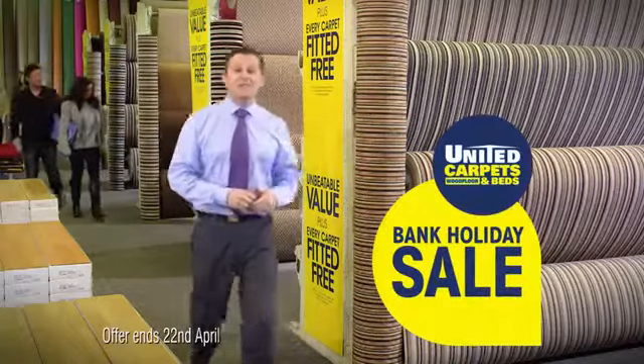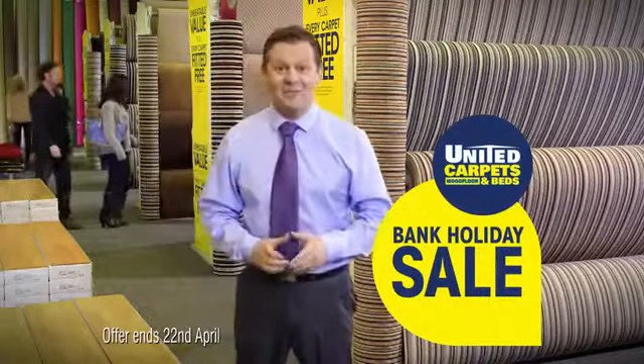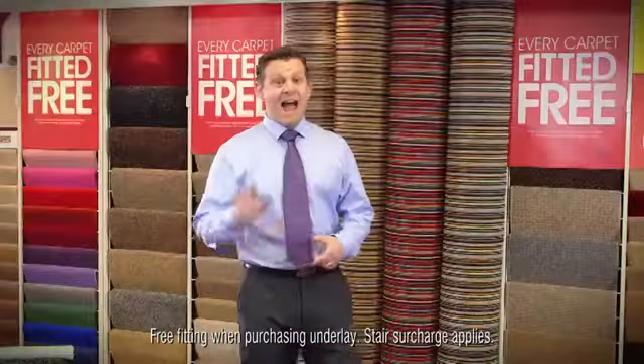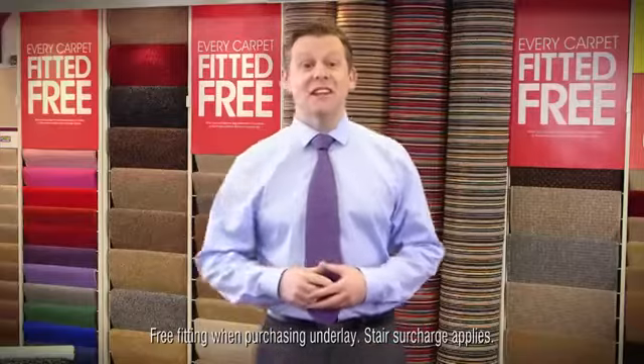Get more from United Carpets and Beds in our Big Bank Holiday Sale. Save 60% on stripes, deep pile, and all carpets in our prestige collection. And every carpet is fitted free when purchasing the underlay.